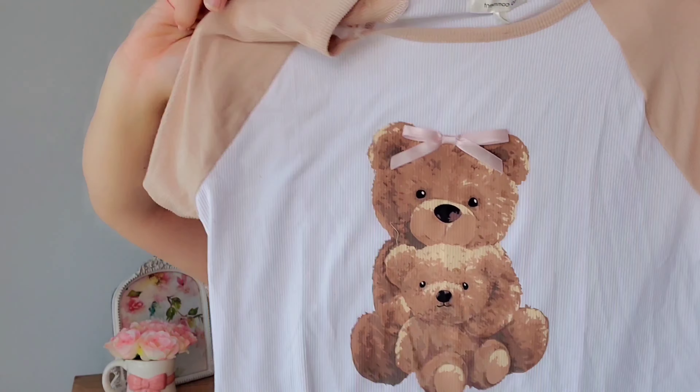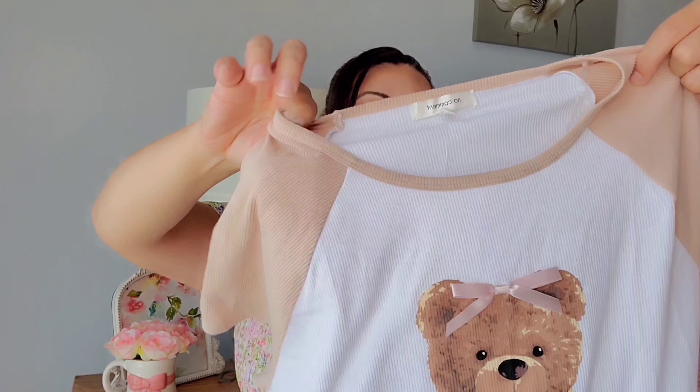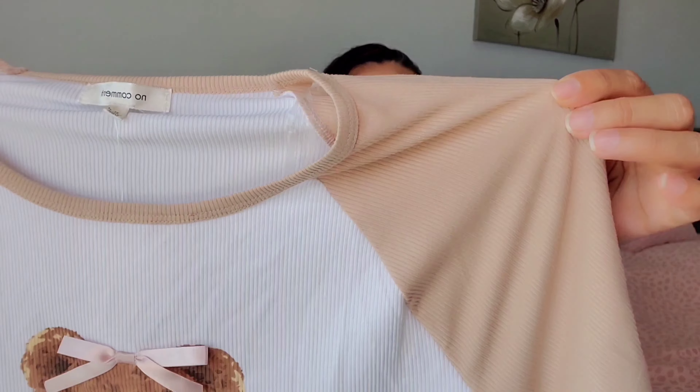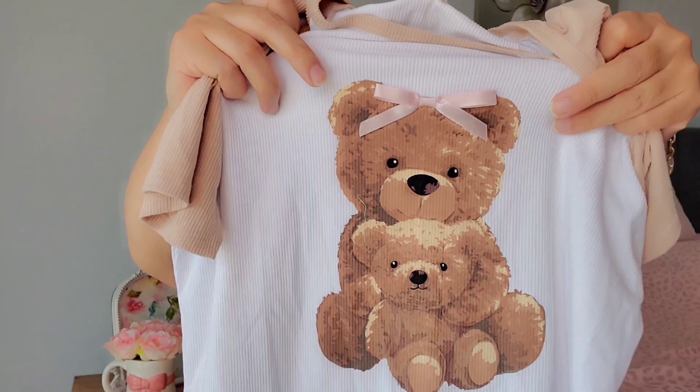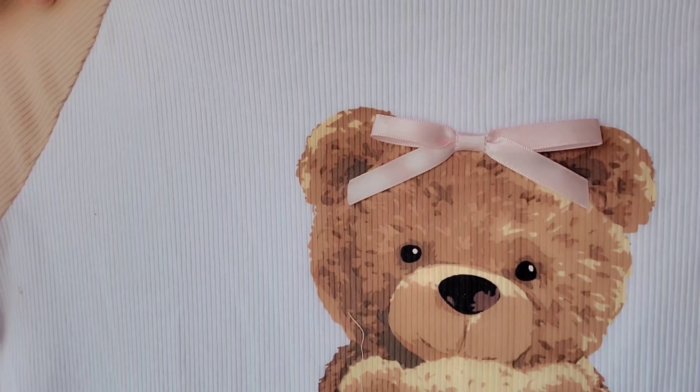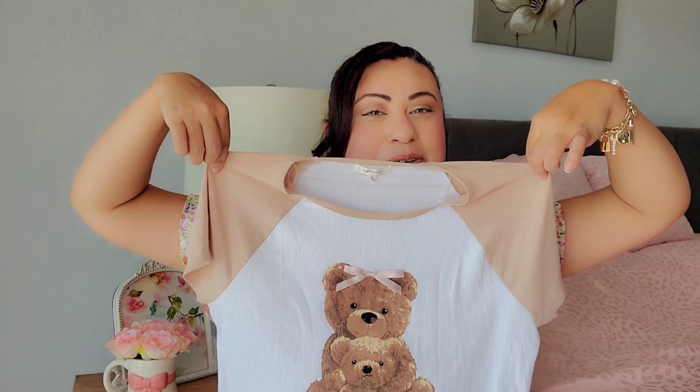I also found this super cute ribbed t-shirt in a teddy bear brown — a light brown color — with a cute little teddy bear graphic with a bow on it. I thought this was super cute and girly, great to wear around the house. This one was $6.99.